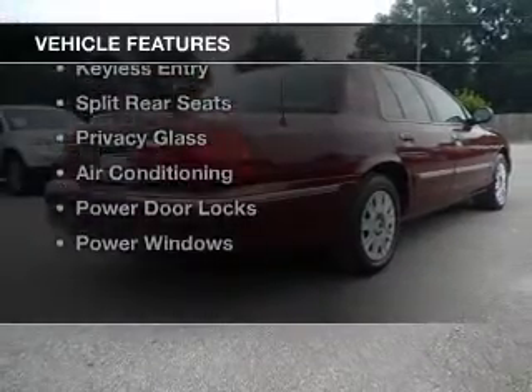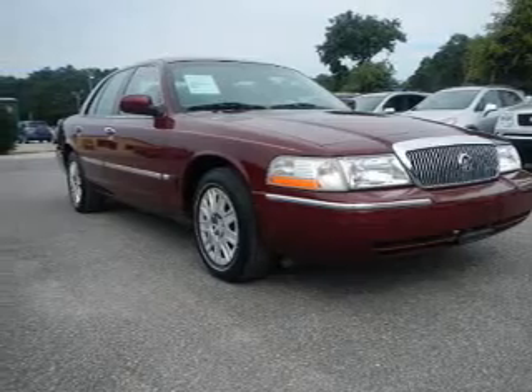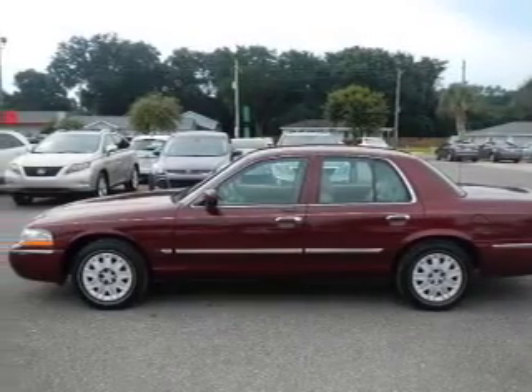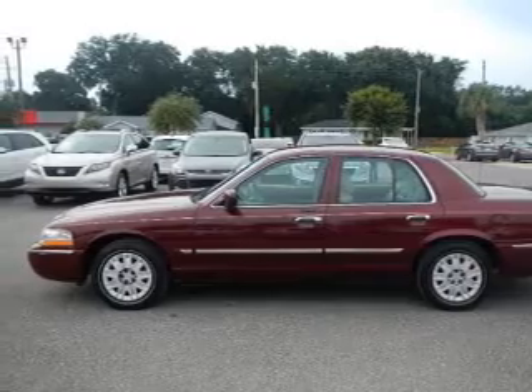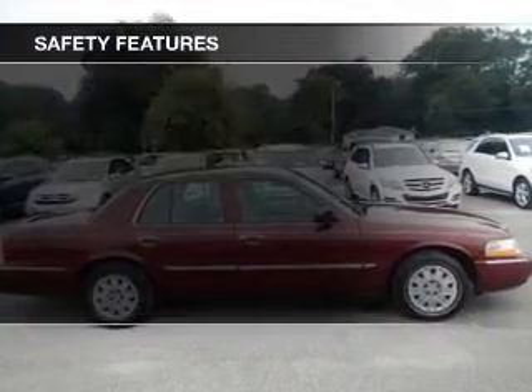The features include leather seats, an adjustable tilt steering wheel, power seats, cruise control, keyless entry, split rear seats, privacy glass, air conditioning, power door locks, and power windows.